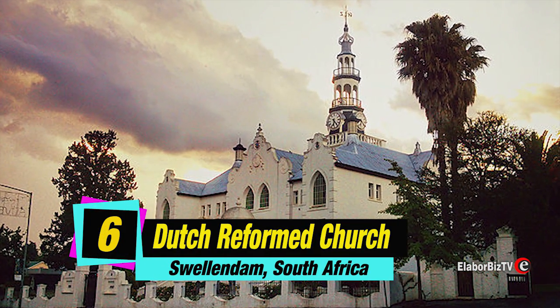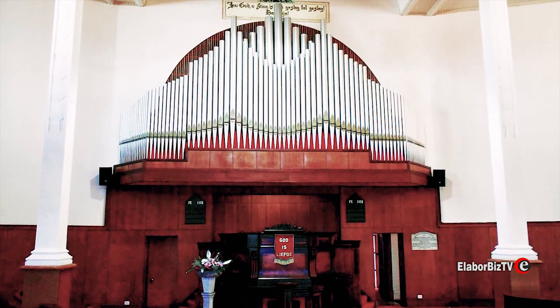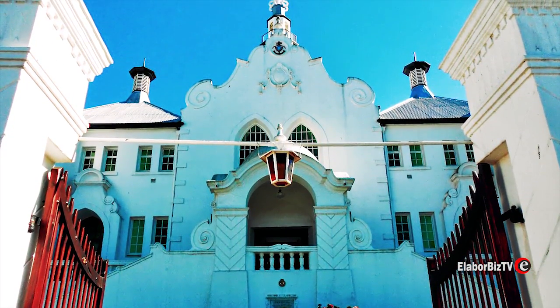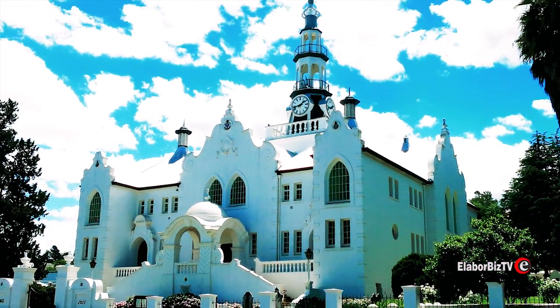At number 6 is Dutch Reformed Church located at Swellendam in South Africa. Another stunning Dutch Reformed Church in South Africa, the church is in a prominent site on the main street, next to Church Square.